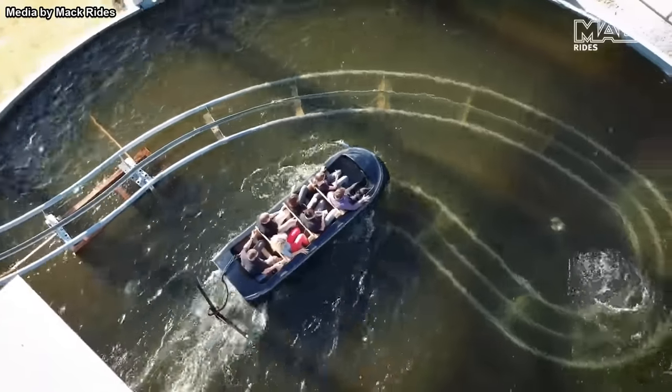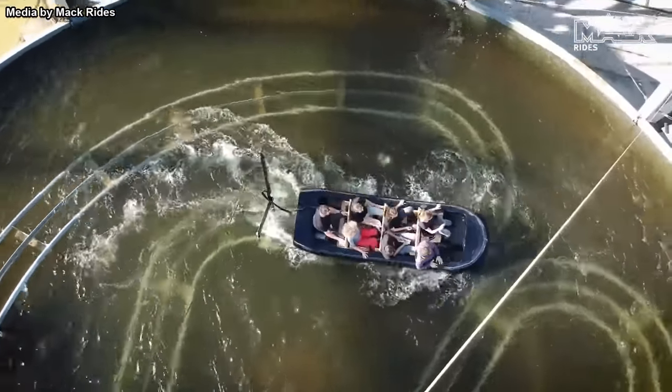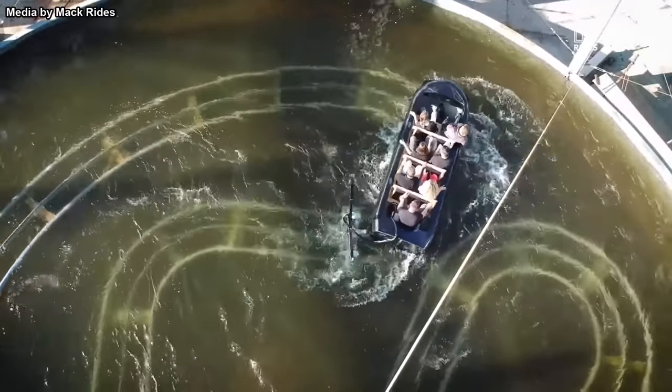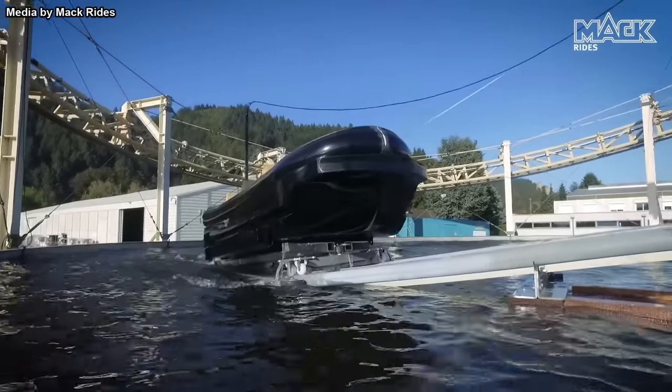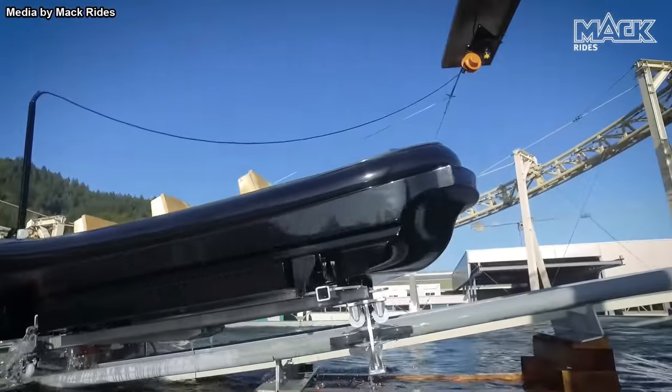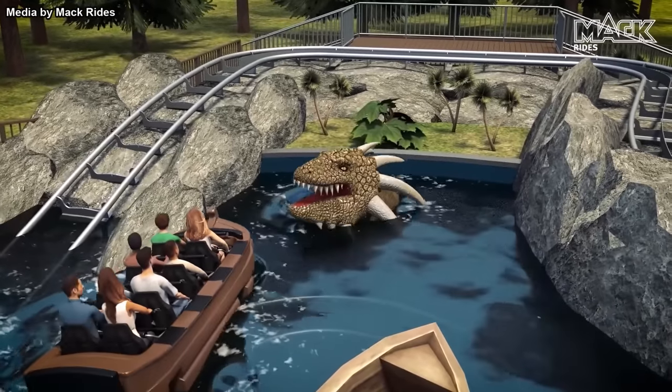This allows for a whole new range of unpredictable movements that wouldn't be possible with the track alone. At the more intense portions of the ride, guests will be able to feel like the boat is about to capsize, but the track below ensures that everything is controlled and passengers are never in any danger. Imagine if Universal were able to use this technology to create a re-envisioned Jaws ride at the upcoming Epic Universe — now that would be truly epic.